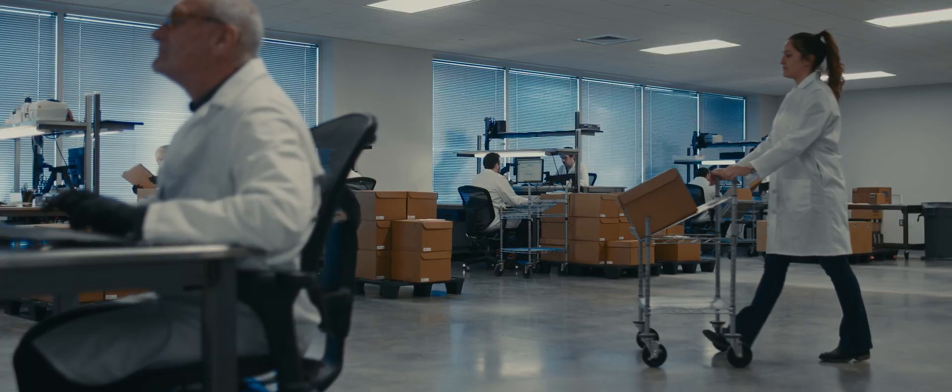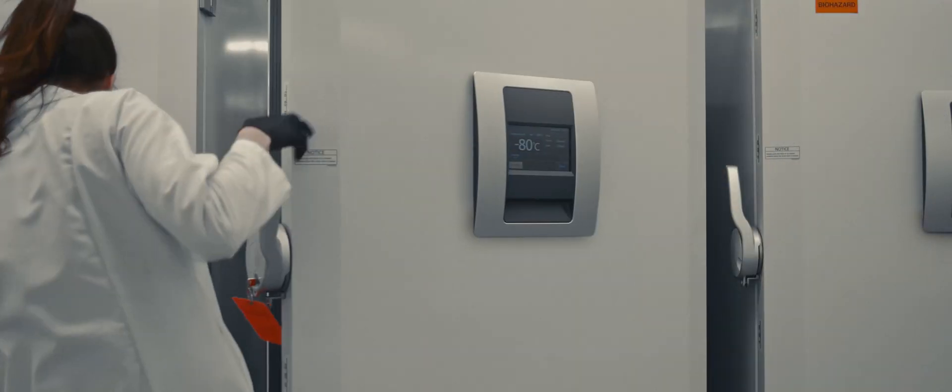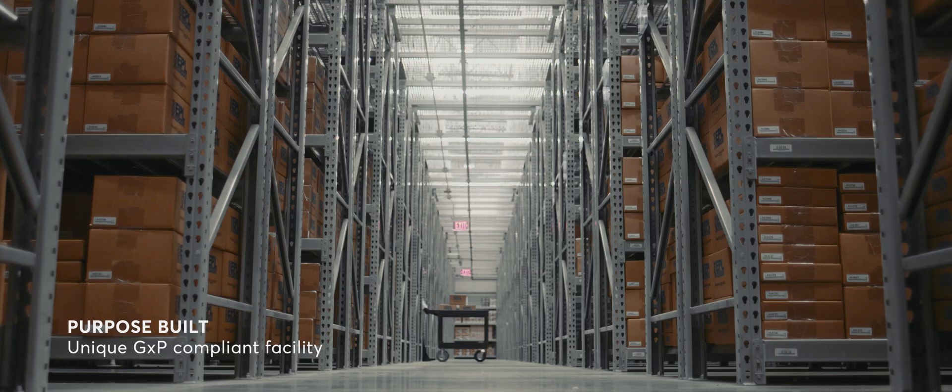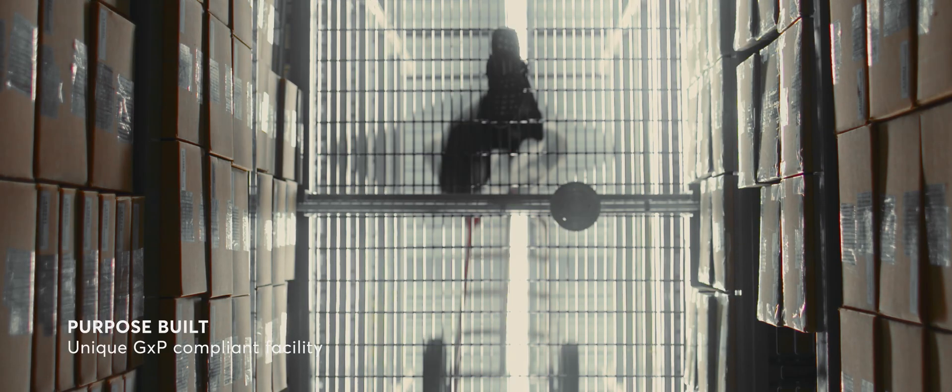Designed to the highest possible specifications to be fully GXP compliant, this purpose-built, unique facility stands ready to protect your essential research materials.